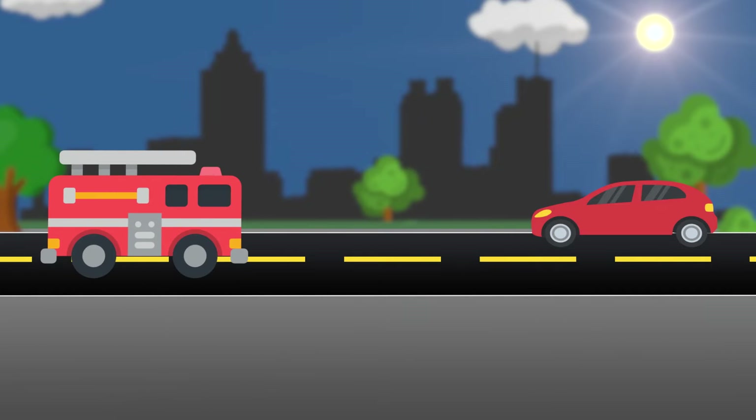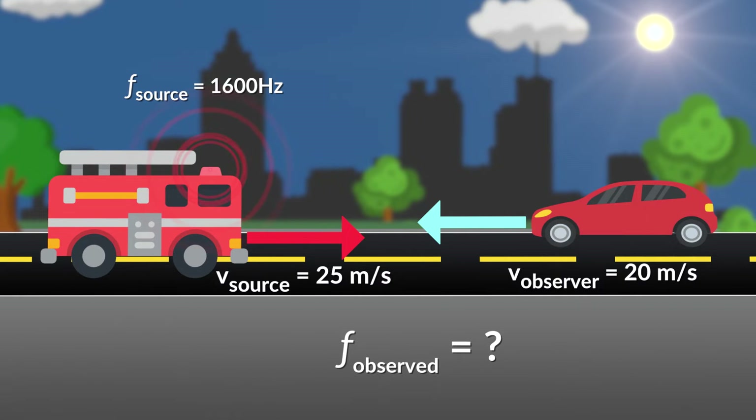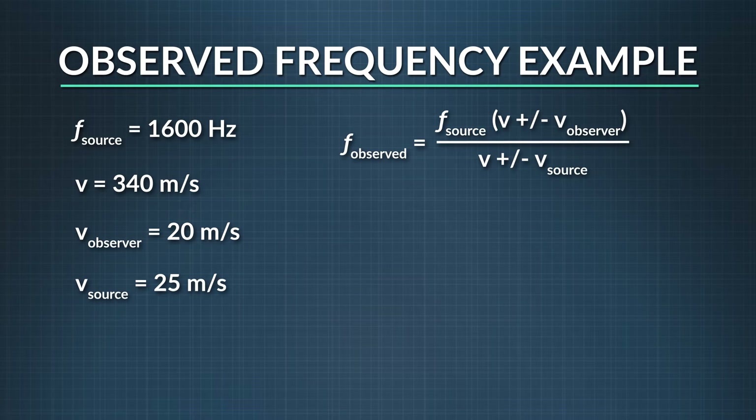Let's work a problem together. A fire truck emits a frequency of 1600 hertz from its siren. It approaches you at a speed of 25 meters per second while you are moving in the opposite lane at 20 meters per second toward the approaching fire truck. At what frequency do you hear the siren? We recognize this is a Doppler effect question because there is a difference between the frequency a source is emitting and the frequency that is observed. The frequency from the source is 1600 hertz. The speed of the wave is 340 meters per second, as that is the speed of sound in air at roughly room temperature. You, the observer, have a speed of 20 meters per second, and the fire truck, the source, has a speed of 25 meters per second.